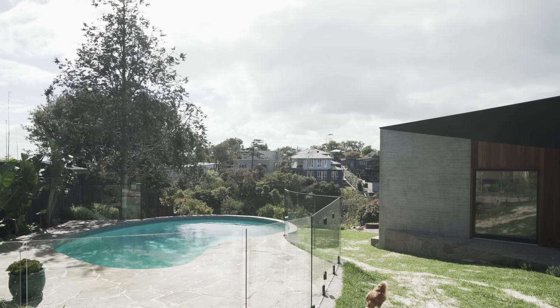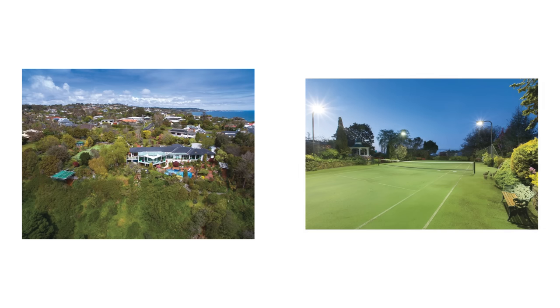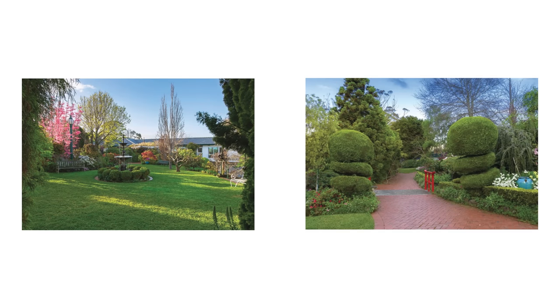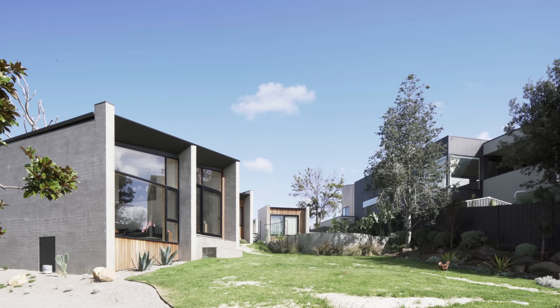When my clients purchased the site, it was actually an ornamental garden. There was a large house, a tennis court, an ornamental garden and a car park, all owned by one family. Eventually they decided to sell the property in its divided parts. What was really great about the site was that it is a very large site — over 2,000 square metres.